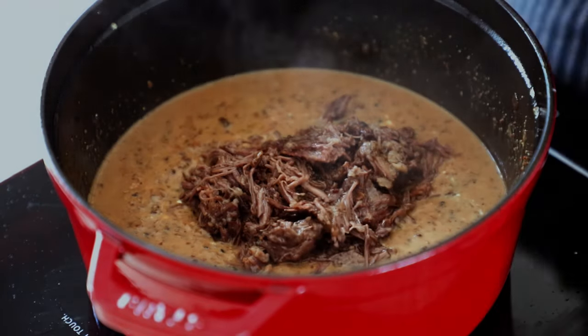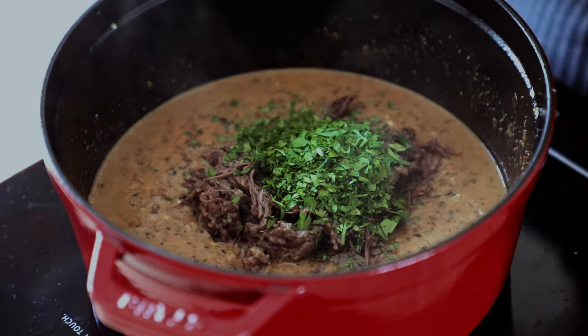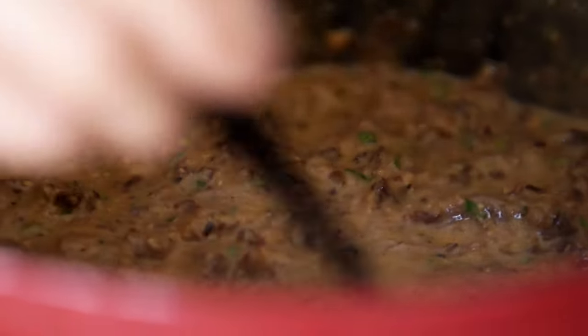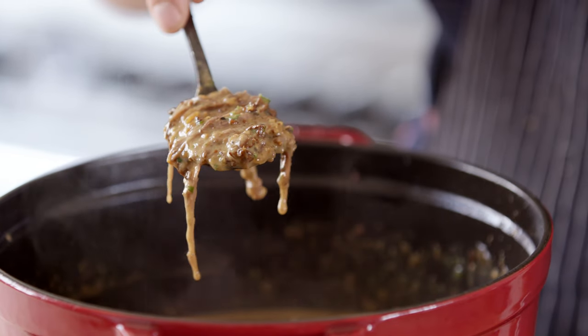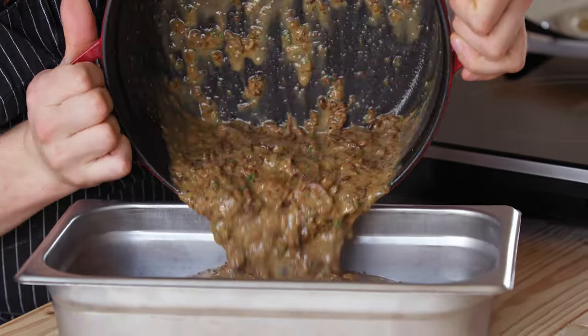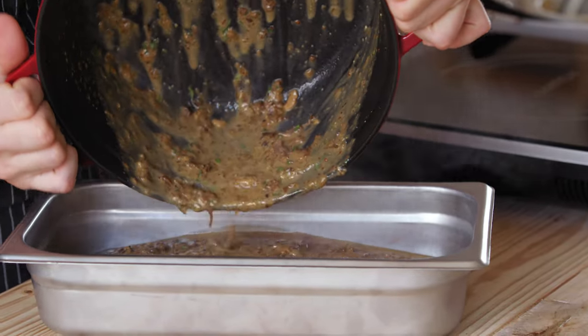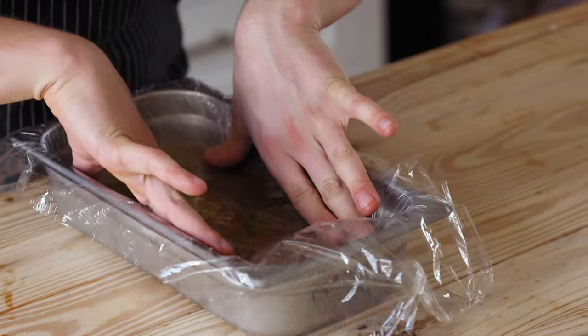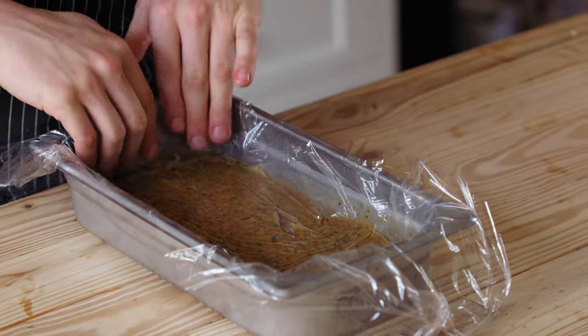Add back your shredded meat along with a third cup and eight grams of fresh chopped parsley. Stir that all together. Season to taste with salt and pepper — and that's going to be our soup dumpling filling. Then pour that into a shallow 8x8 baking pan, cover it with plastic wrap, and place it in the refrigerator overnight.